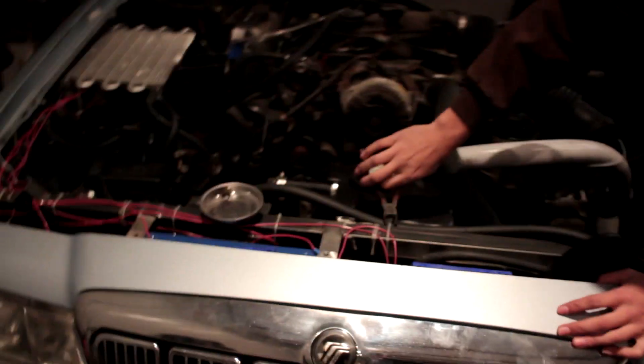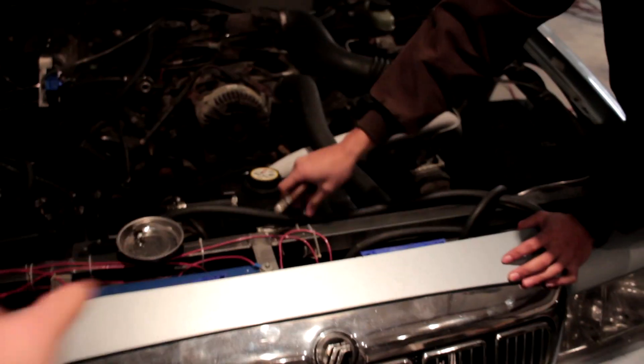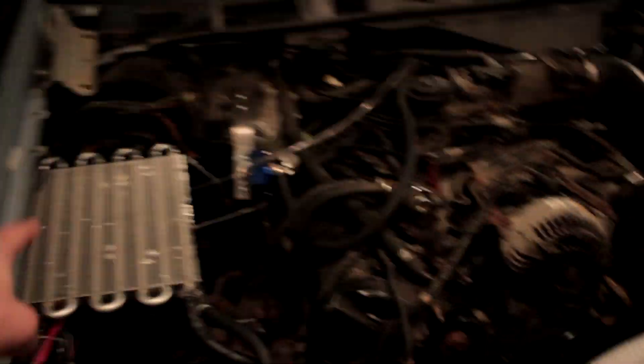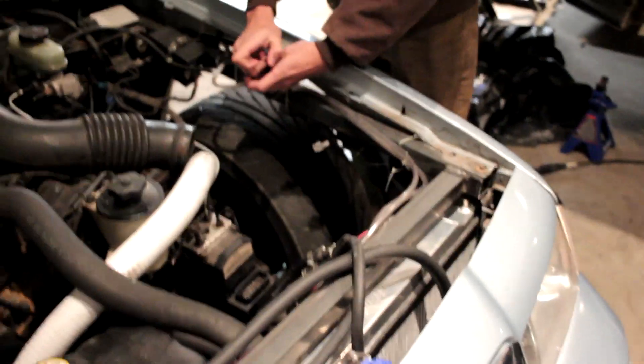We are now going to start the process of disassembling the whole Grand Marquis front end. Literally every single fluid in this car is now on the ground. Taking apart the whole front end is very self-explanatory — it's just all eight-mil bolts. Orion is going to go around and cut all the zip ties and wires with dikes. Then we're going to take off the cooler, all the fans, radiator, reservoir, FMU — it's easy.